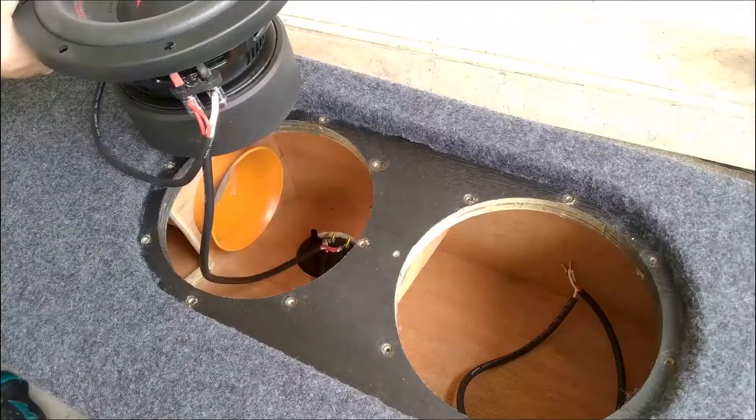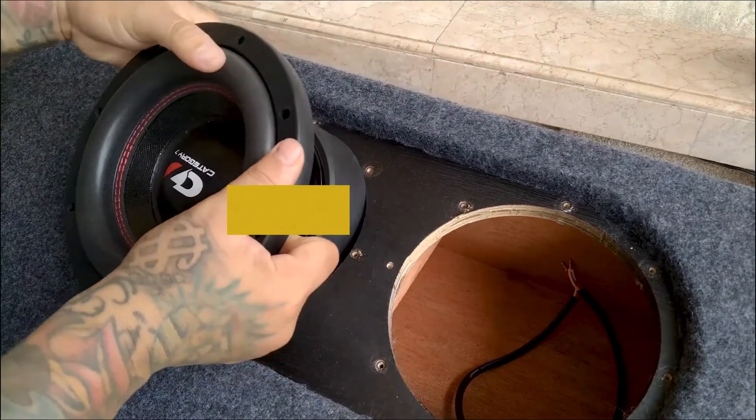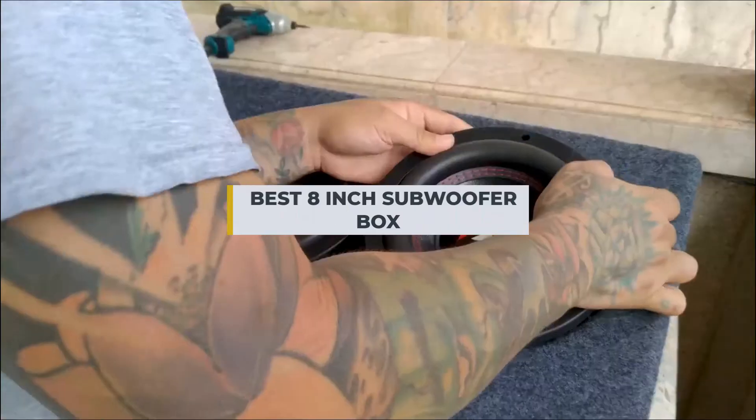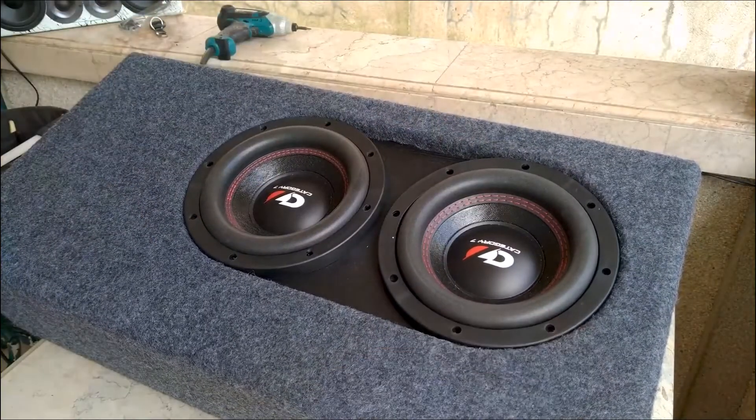It's a subwoofer box, but not like the ones you might be used to. This one is special. It has been designed for music lovers and audiophiles alike. It's been built with style and versatility at its core, making it the go-to box for more than just getting pumped up.